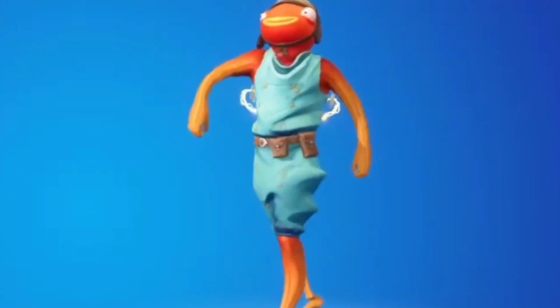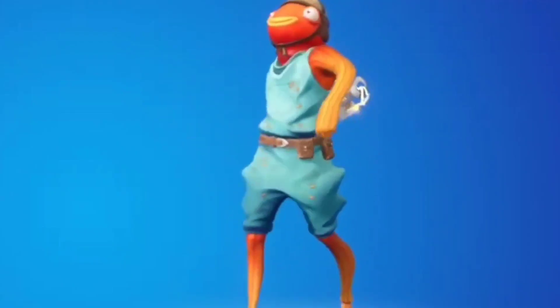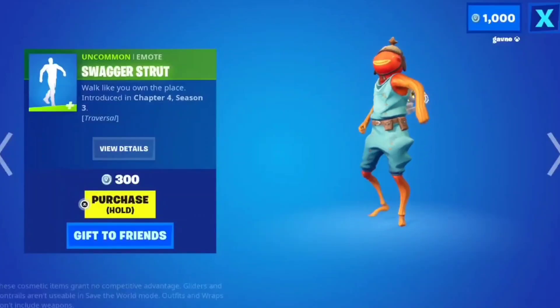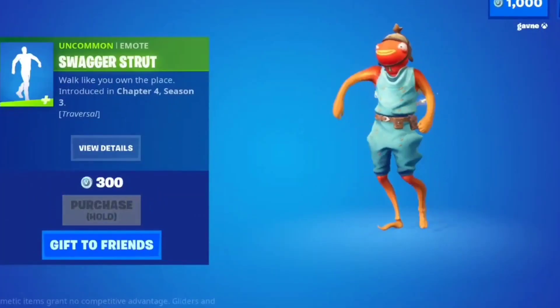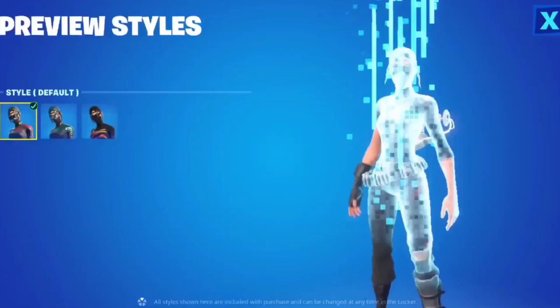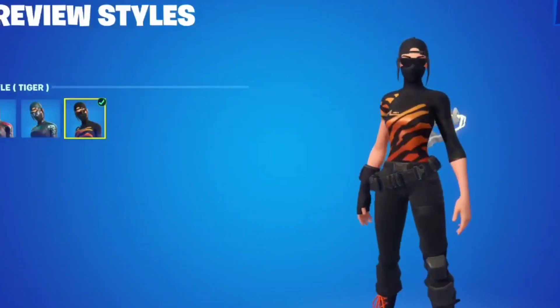The Swagger Strut emote — I have copyrighted music turned off so you won't be able to hear it, but it's pretty cool for 300. I am actually going to go ahead and purchase this one and equip it.